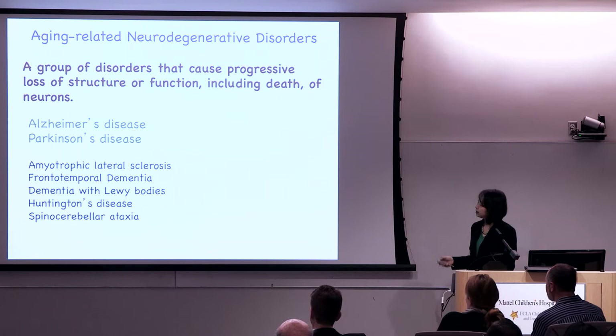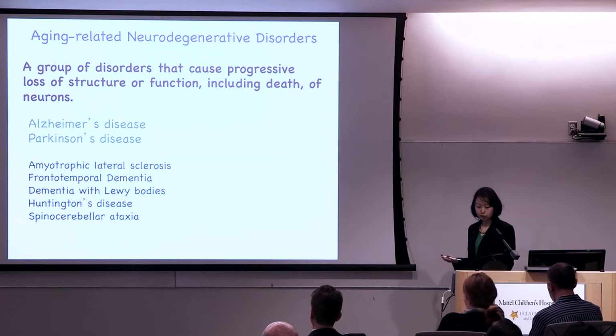Beyond these, there is also a long list of other diseases, including ALS or Lou Gehrig's disease, frontotemporal dementia, dementia with Lewy bodies, Huntington's disease, and spinocerebellar ataxia — all of which are devastating conditions.